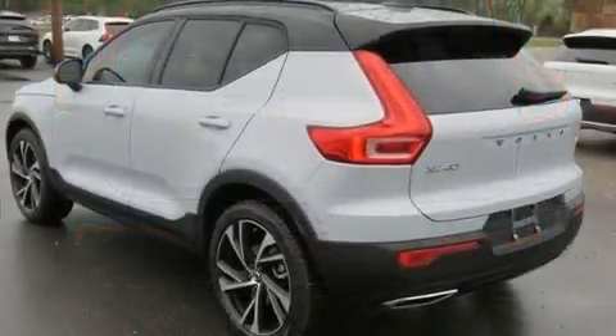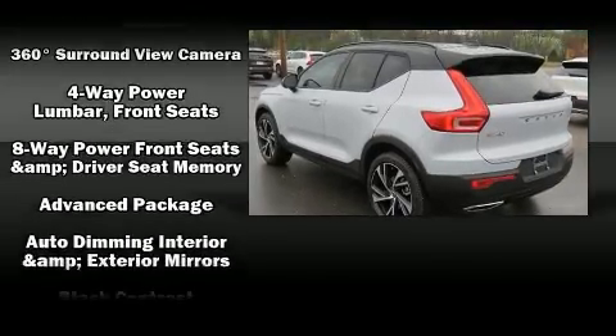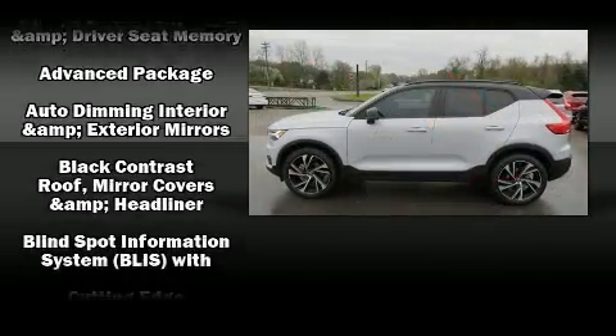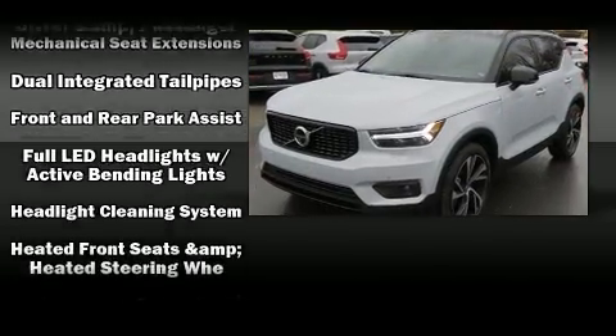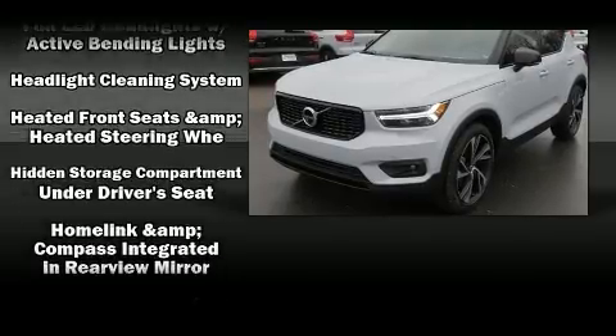All of the premium features expected of a Volvo are offered, including power front seats, a built-in garage door transmitter, an automatic dimming rear-view mirror, a power rear cargo door, and much more.